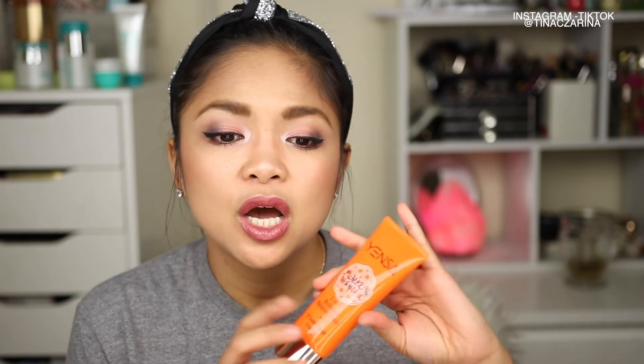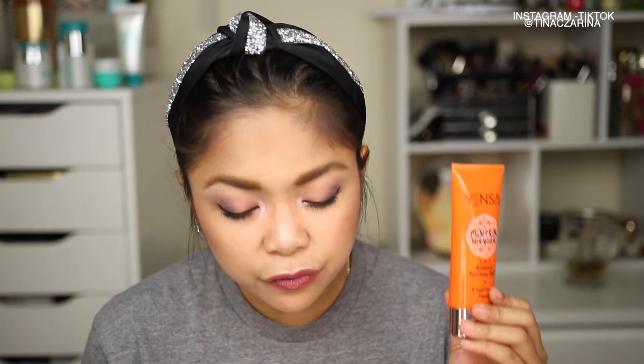Another product I have is the Yensa Beauty Pumpkin and Turmeric Two-in-One Resurfacing Polishing Mask. It's a full-sized mask and I love that Yensa Beauty is a clean ingredient company. This retails for $45, and I love how my skin looked after applying it.